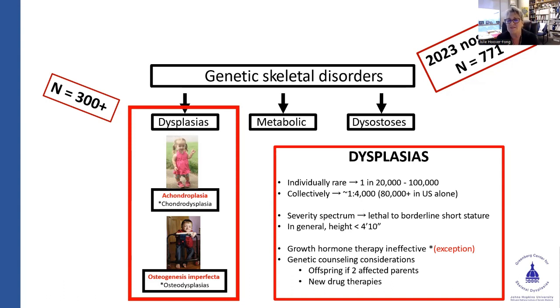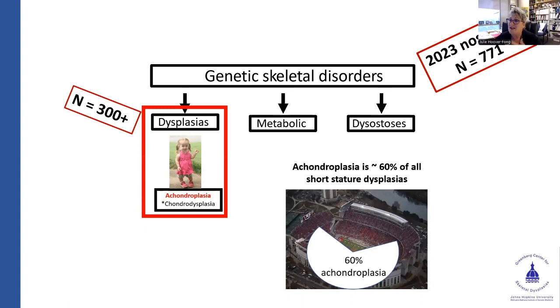In general, growth hormone isn't terribly effective. There are exceptions — conditions where the SHOX gene is involved, such as Turner syndrome or isolated pathogenic variants in SHOX, where it can be effective. There's some evidence that growth hormone could have some effect in hypochondroplasia. I always want to highlight unique genetic counseling considerations because, thanks to patient support groups, individuals are meeting each other. That's changing our genetic counseling issues we need to talk through in terms of the risk of passing on perhaps two short-stature dysplasias to offspring.